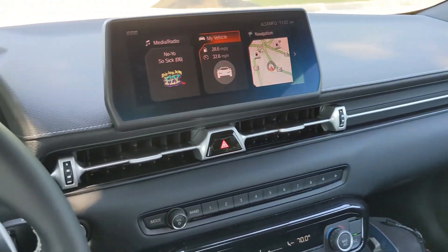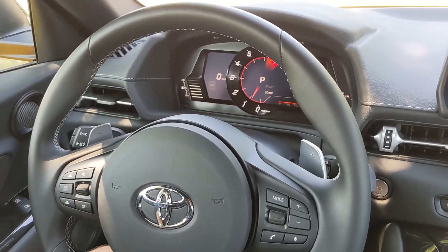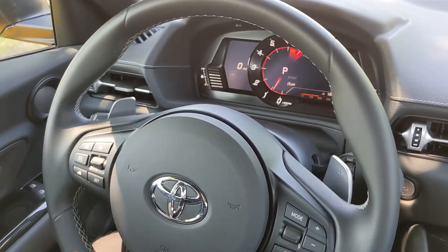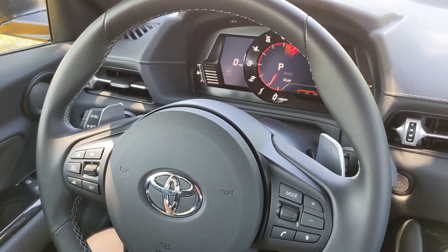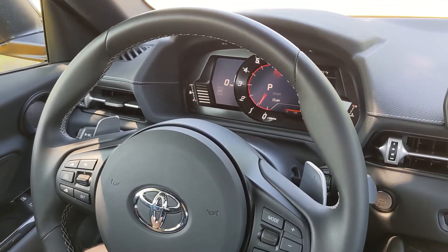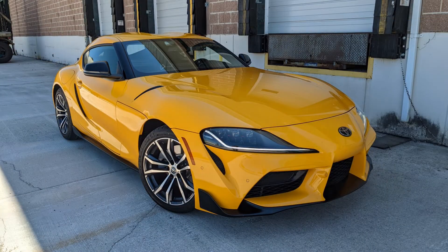That is pretty much the interior of the 2022 Toyota GR Supra 2.0. If there is a feature I didn't go into depth enough on and you have questions, be sure to leave them in the comments below — I'd love to find the answers for you if I can, and if not I'll point you in the right direction. Thanks for watching. Have a good week.